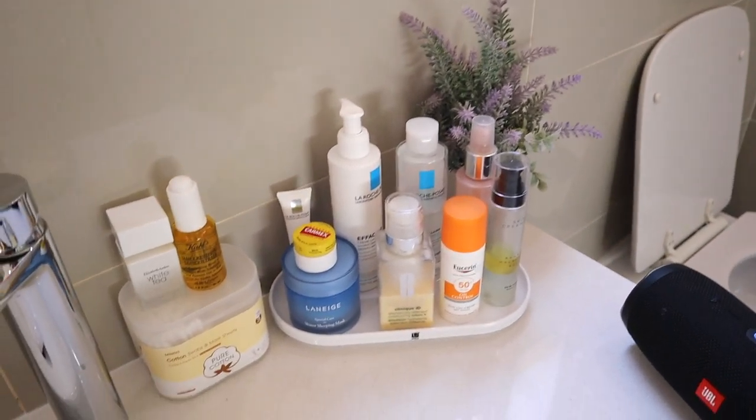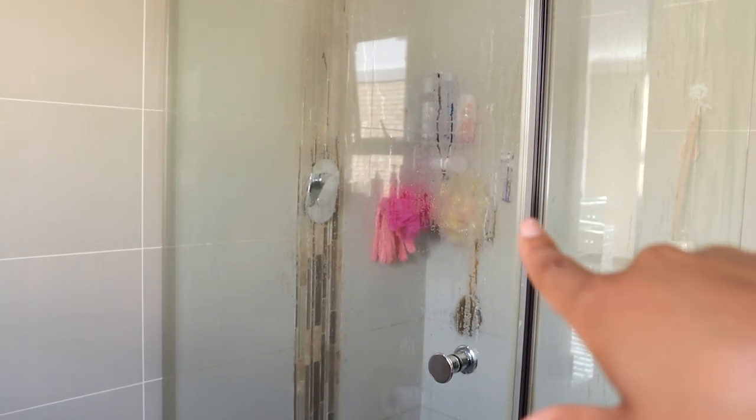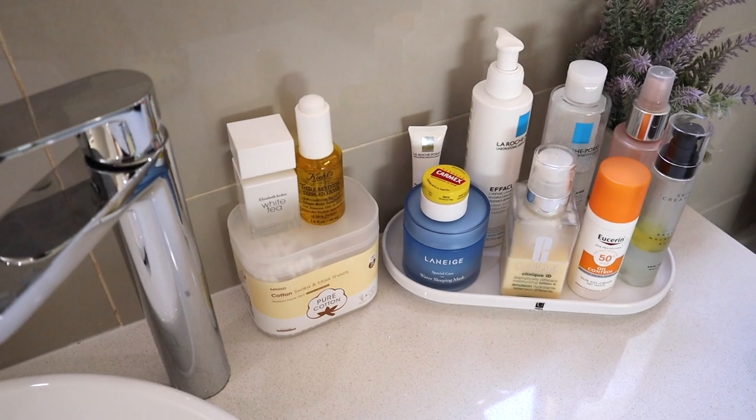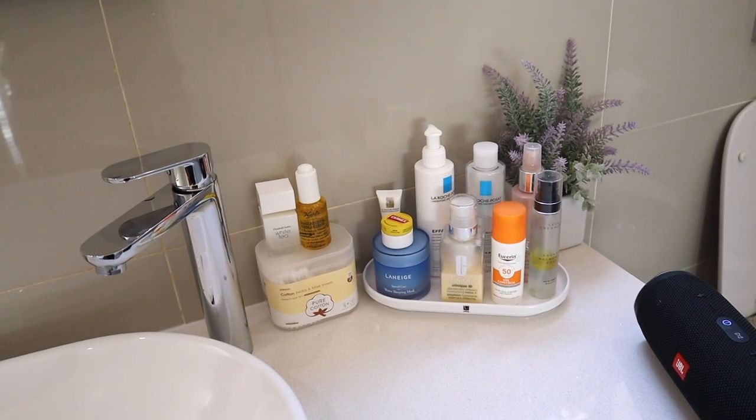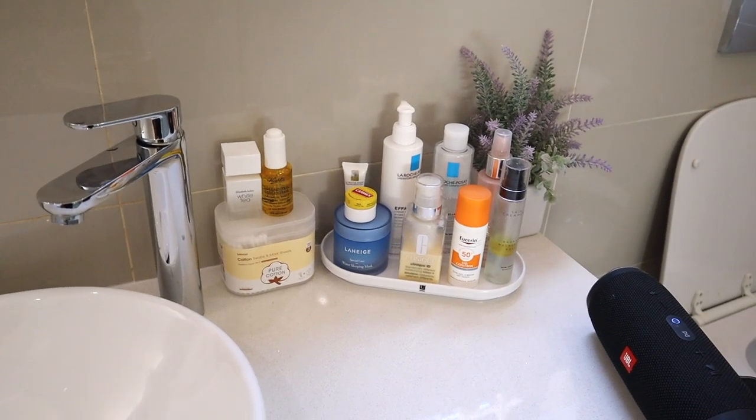The only thing that is not there are my cleansers, which most of them are in the shower. And I just took a shower, as I said. So yeah, it's fine. All good in the hood.